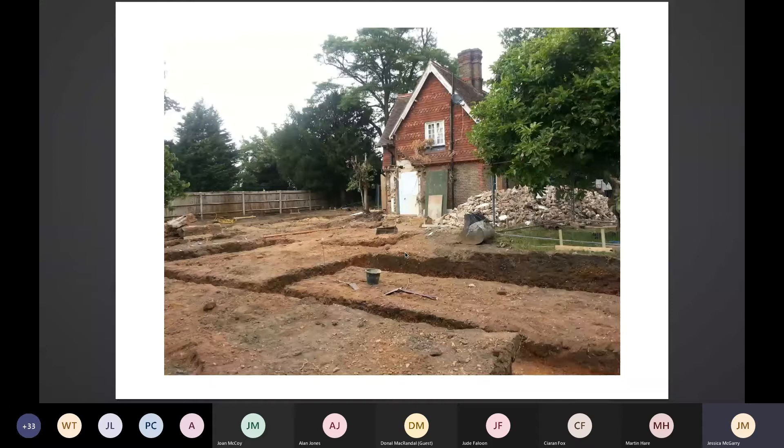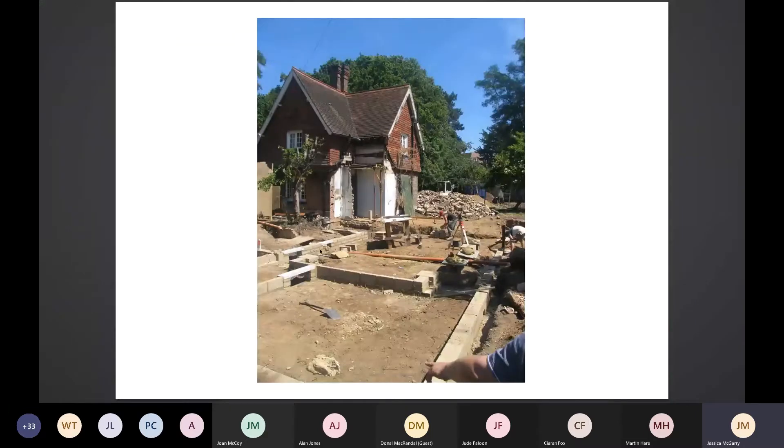So site work started. The only person from England who worked on the job was the groundworks person, who did foundations up to subfloor level. Absolutely everybody else came from Northern Ireland and travelled over. This was mainly to keep the budget down and it worked fine. The phone man here was about 35 degrees that day — it was just crazy, he was struggling on site.